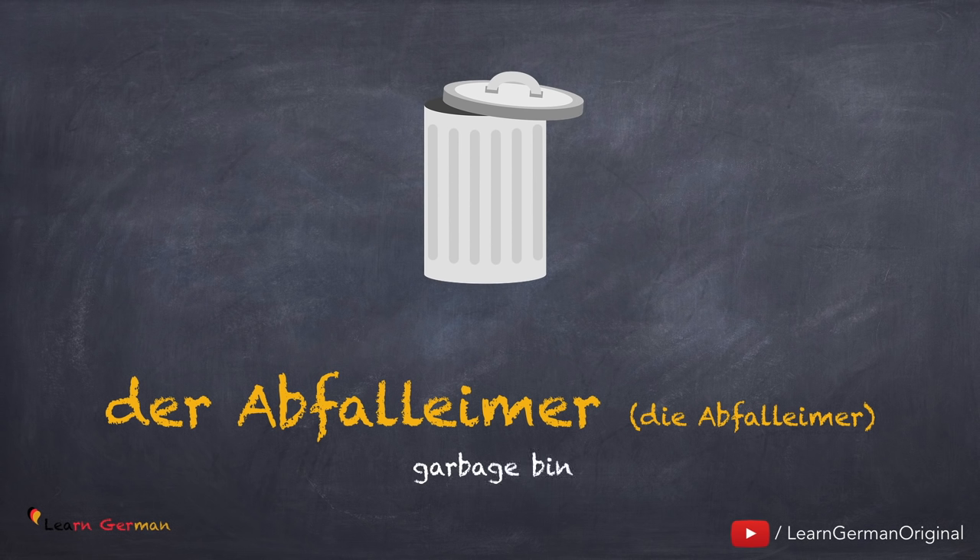Der Abfalleimer, die Abfalleimer. Noch einmal: der Abfalleimer, die Abfalleimer.